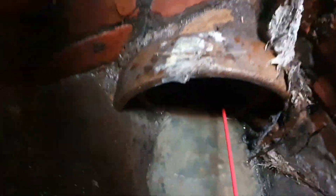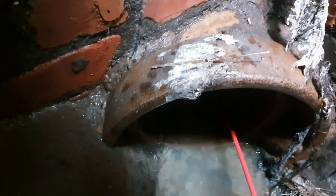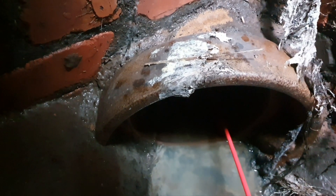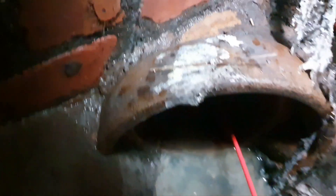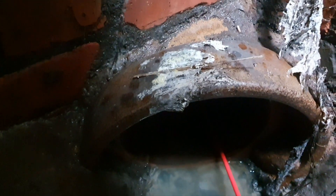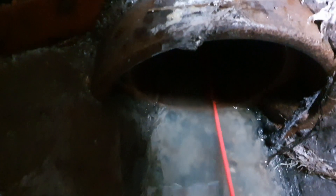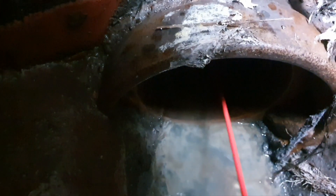So that's a 225mm drain — this is a United Utilities drain, as it is in this area. They've reneged on coming out to look at it once they realised there was nothing wrong with it. The customer was just asking them to tell him where it's going, and they said that's his responsibility.